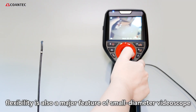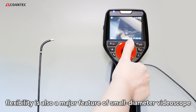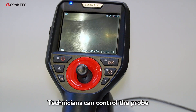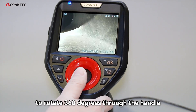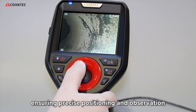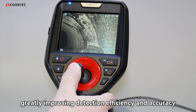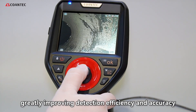Being thin is not enough — flexibility is also a major feature of small diameter videoscopes. Technicians can control the probe to rotate 360 degrees through the handle, ensuring precise positioning and observation in various complex environments, greatly improving detection efficiency and accuracy.